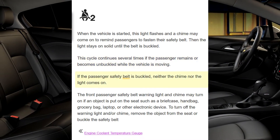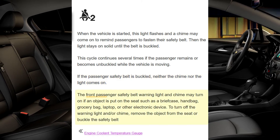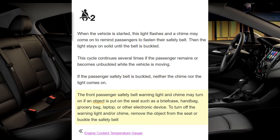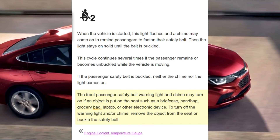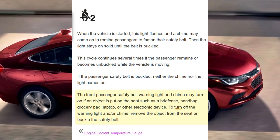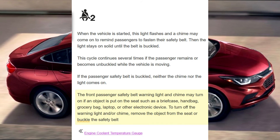If the passenger safety belt is buckled, neither the chime nor the light comes on. The front passenger safety belt warning light and chime may turn on if an object is put on the seat, such as a briefcase, handbag, grocery bag, laptop, or other electronic device. To turn off the warning light and/or chime, remove the object from the seat or buckle the safety belt.